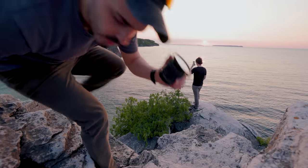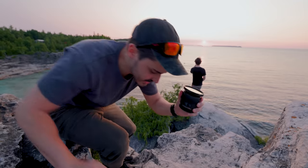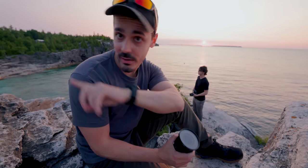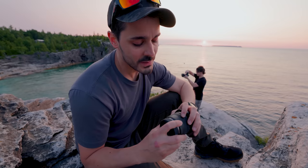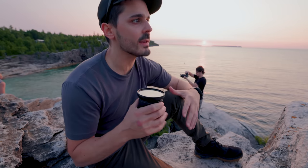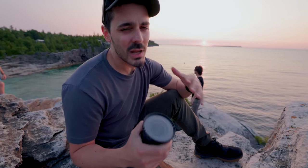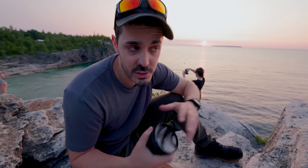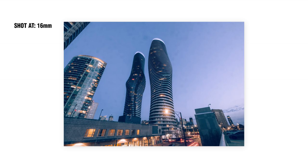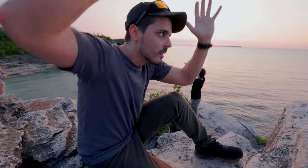24mm is good for some really specific types of shots. The first is atmospheric environmental portraits like the ones we just filmed. It's also good for street photography — you're not getting something too wide like 16mm, which can distort buildings too much. For architecture, 16mm can be great but then you need to do transform corrections because buildings can look way too exaggerated.